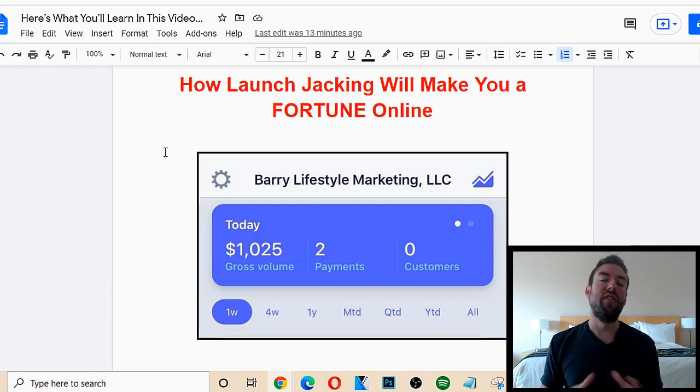What's going on? My friend Gary Berry here. In this video, I'm going to reveal exactly how launch jacking works so you can make a fortune online.